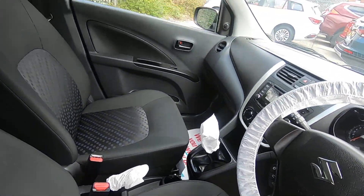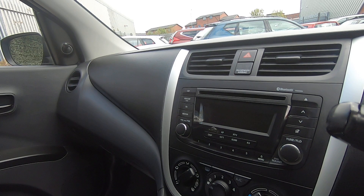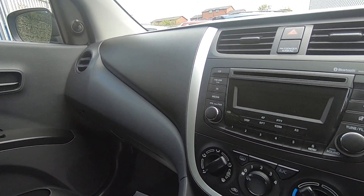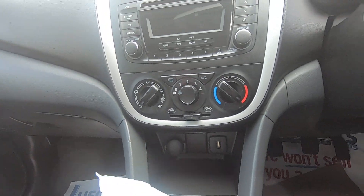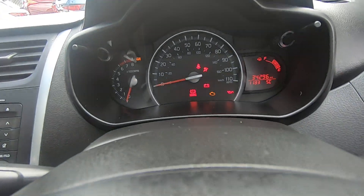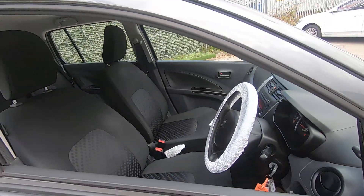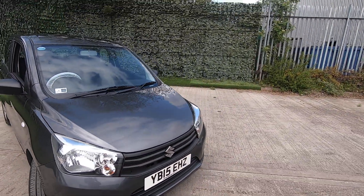Really good condition. You've got your DAB radio and CD player, which unlike most cars these days they don't have. You've also got your air conditioning and a USB port so you can charge your mobile devices whilst on the move. The vehicle has only done 34,000 miles from new.